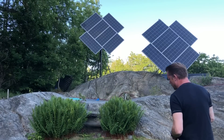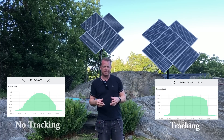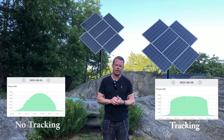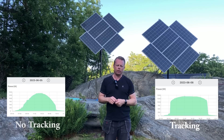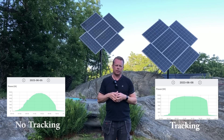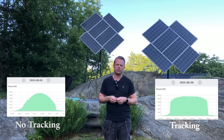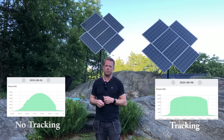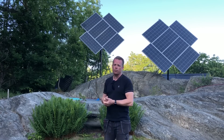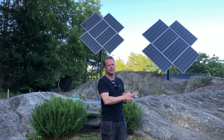Let's look at the graphs. You can see a pretty normal bell curve when the panels are standing still, and then the tracking curve is a really nice flat line throughout the day. At the end of the curve, the stationary panels don't lose that much, but looking at the tracking curve I think at least one to one and a half kilowatt hours is missing due to those trees behind the house. So the result as it stands right now is 29.4 percent more energy than just having them facing south.